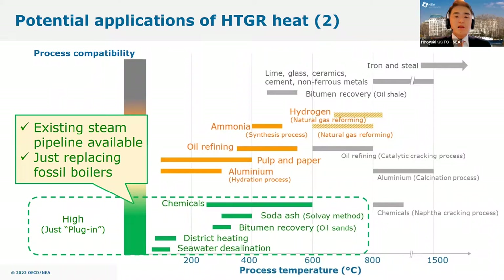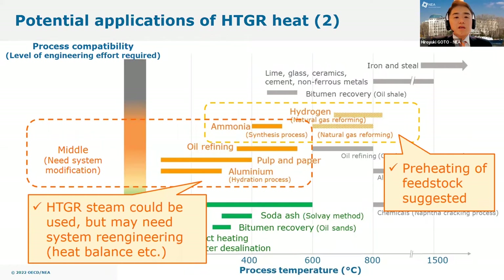These green-colored industries are considered the most possible near-term opportunities to apply HTGR heat, which include seawater desalination, district heating, bitumen recovery from oil sands, soda ash, and chemical production. These industries typically use process steam supplied through pipelines, so HTGR heat can be applied by just plugging into the pipeline. Existing backup capacities for the pipeline system also help HTGRs to take part in their processes.